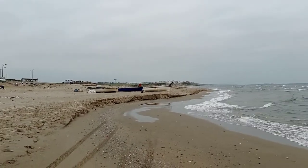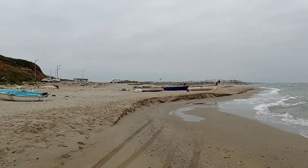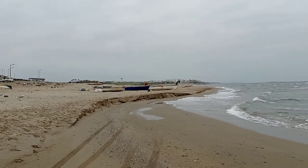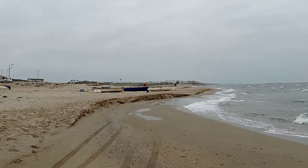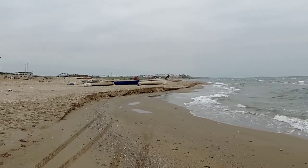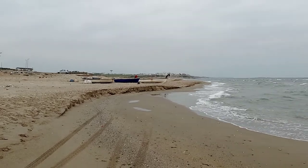If you like this video, give it a thumbs up. This is definitely one of the good beaches that you should visit if you come to Algeria. Don't forget to subscribe. Take care of yourselves. Bye!